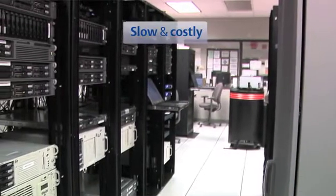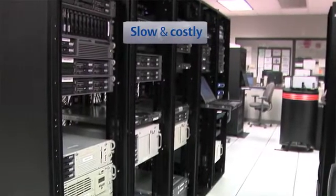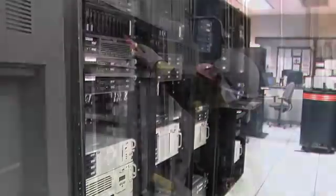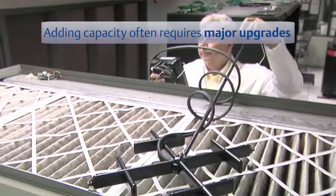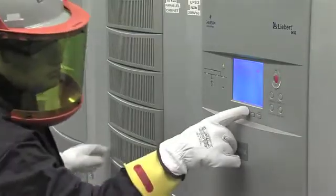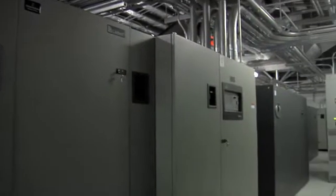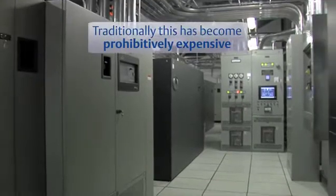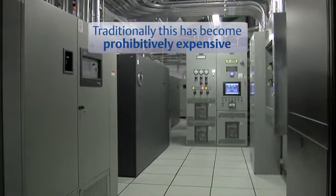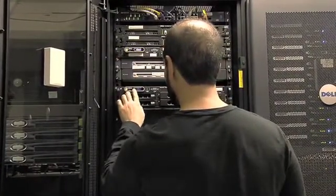Expanding small and mid-sized data centers can be costly and slow when using conventional approaches to physical infrastructure. Within existing data centers, adding new capacity often means major upgrades to infrastructure, new power and cooling systems, raised floors, and fire suppression. When it comes to building new IT spaces, remote locations, and backup sites, even the smallest data center may be prohibitively expensive and take many months to deploy.